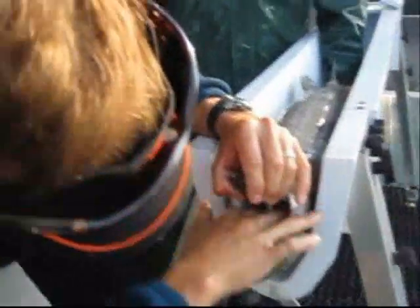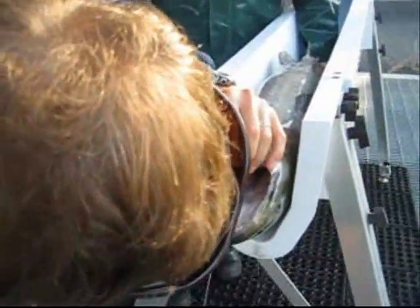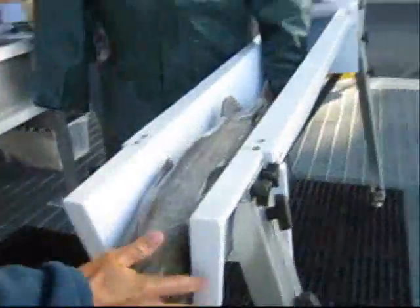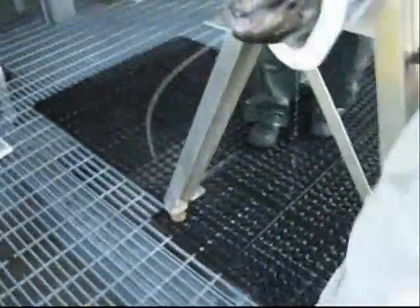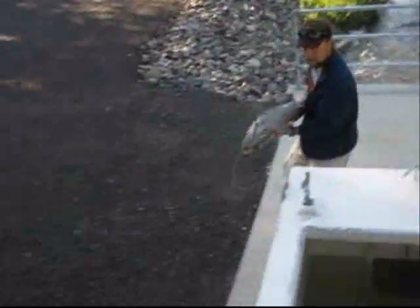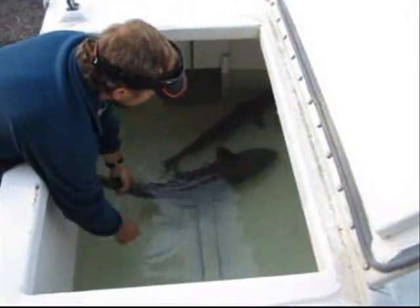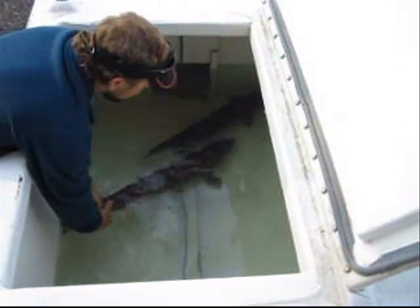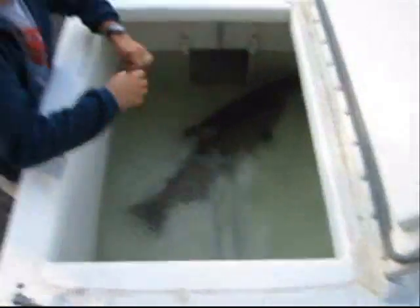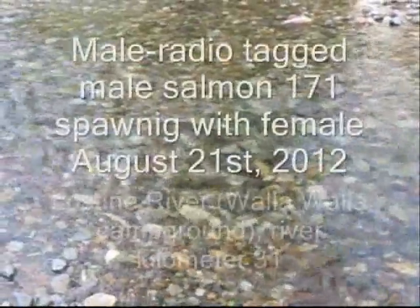This is my dad radio tagging the fish. This is my dad picking up the fish to release her. This is my dad releasing the fish now. Thanks, dad.